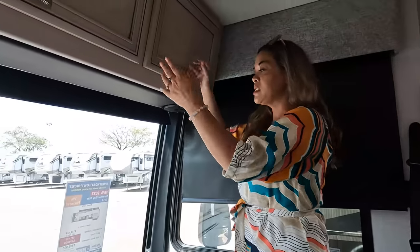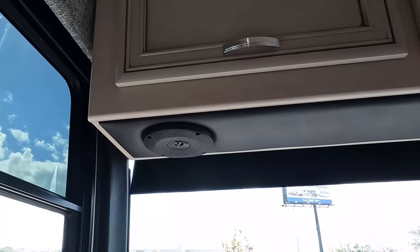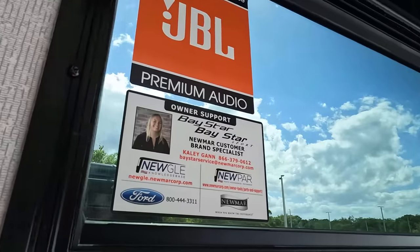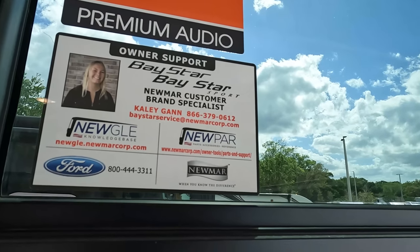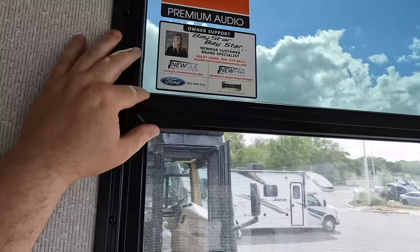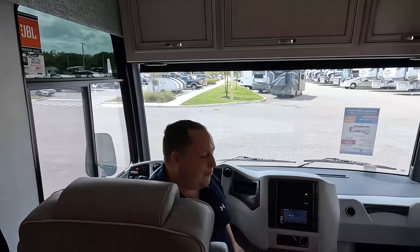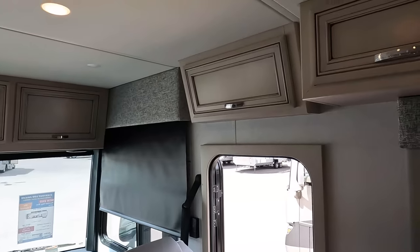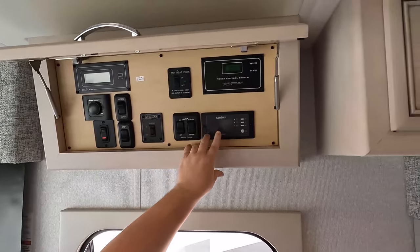Very nice storage up here — no bunk over the cab. I like the color of the cabinet, and there are speakers underneath. Here's your Baystar support placard — there it is, Kaylee. Thanks Kaylee for all the support before, during, and after every sale. These are nice chairs and they do swivel around to become part of the living area. That cupboard up there has all your controls — awning, slide outs, inverter, and everything.